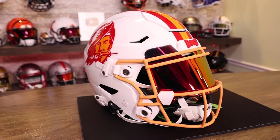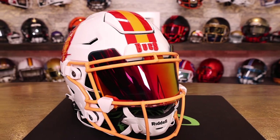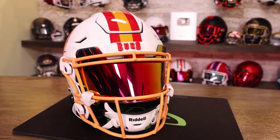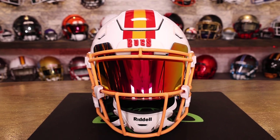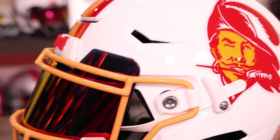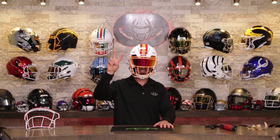Let's hear it — do you like the creamsicle? Are you feeling 1975 Bucko Bruce? Are you excited about seeing this and the whole creamsicle uniform on October 15th against the Lions? Or are you just like, eh? Thank you again for watching. If you made it to the end of this video, you're a rock star. Till next time. Cheers.